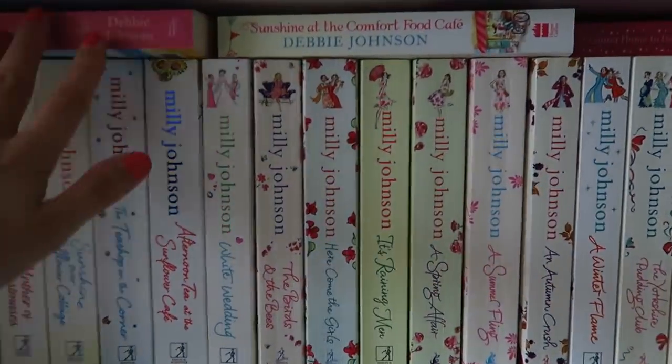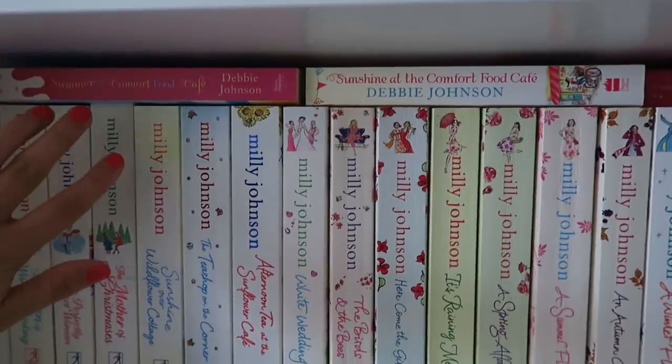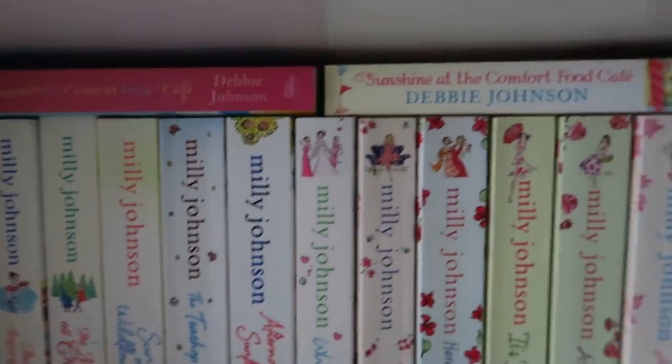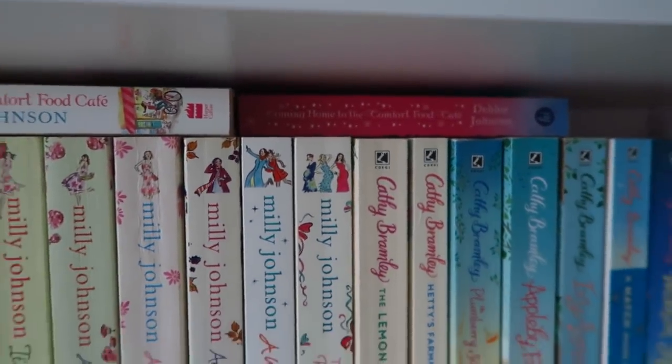On the top I've also got some Debbie Johnsons just because they don't fit. This is a series but you can read them in any order — got Summer at the Comfort Food Cafe, Sunshine at the Comfort Food Cafe, and Coming Home to the Comfort Food Cafe.